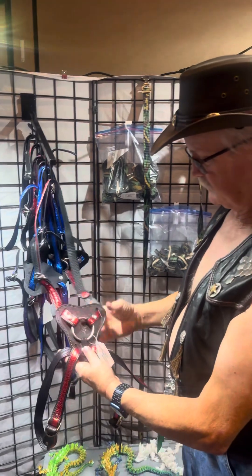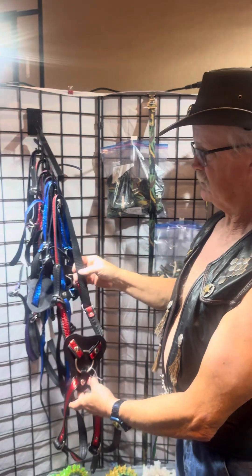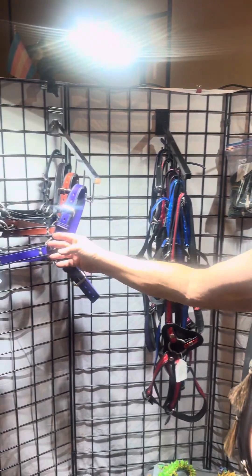Dildo harness — it doesn't go through the crotch, it goes around the thighs and around the waist. Various body harnesses.